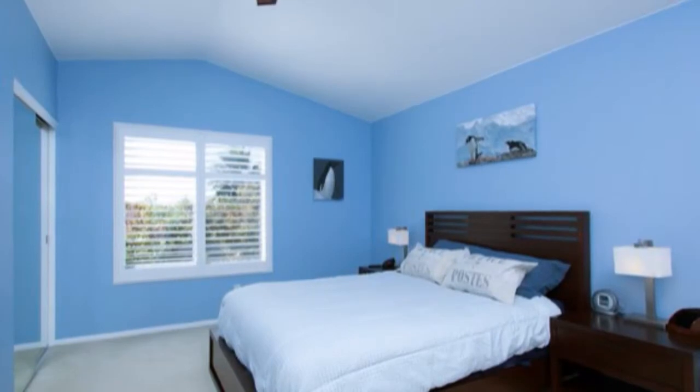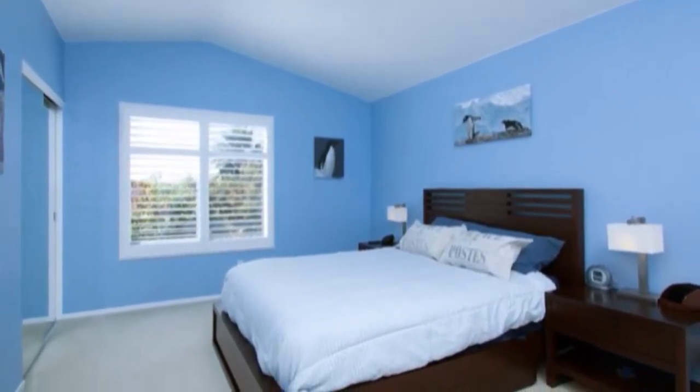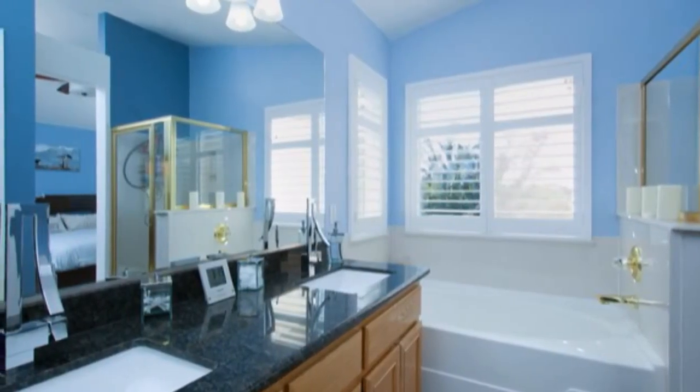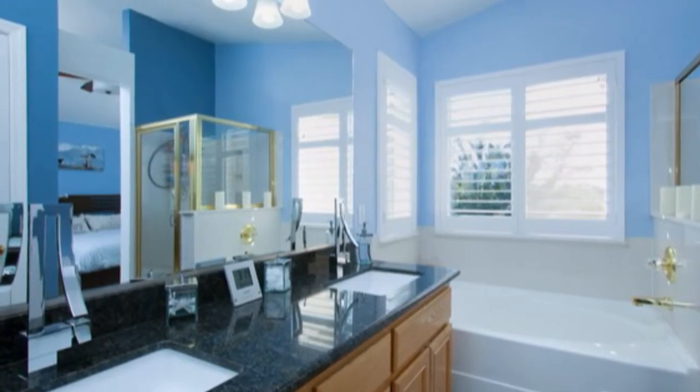The spacious master bedroom has vaulted ceilings, mirrored wardrobe doors, a ceiling fan and an en suite bathroom. The bathroom has an oval tub, stall shower and dual vanity sinks with granite countertops.